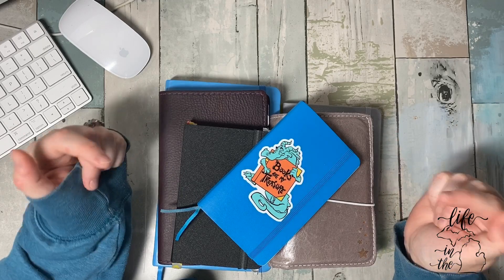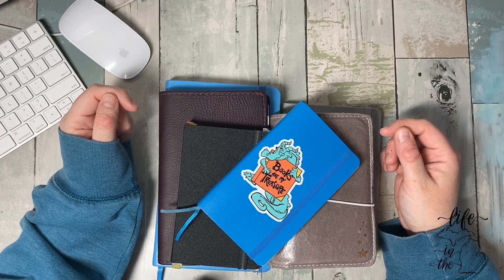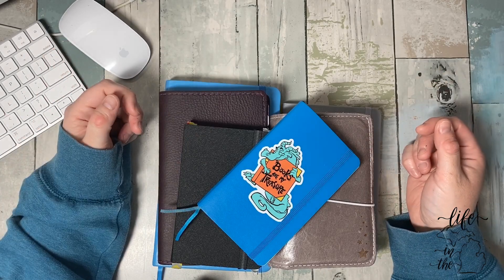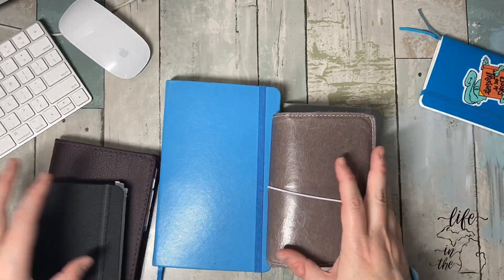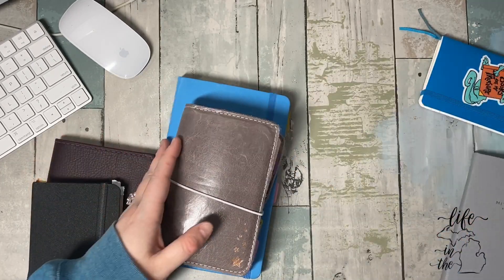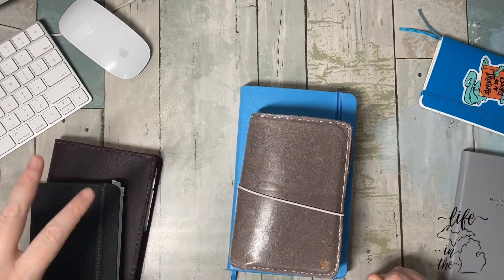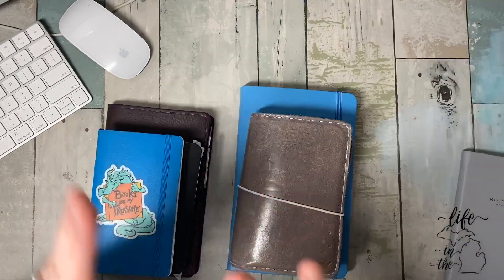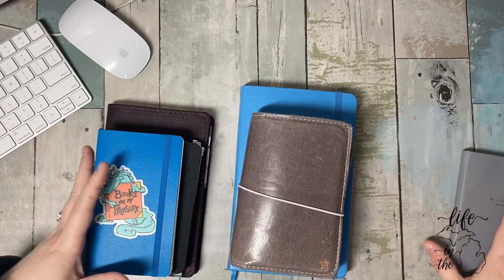How many notebooks do you use? And why? What are they for? Do you need all of them? No. No. Coming soon, so kind of. Yes, but yes. So let's talk about it.